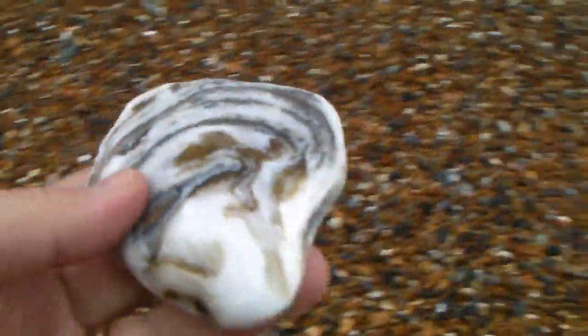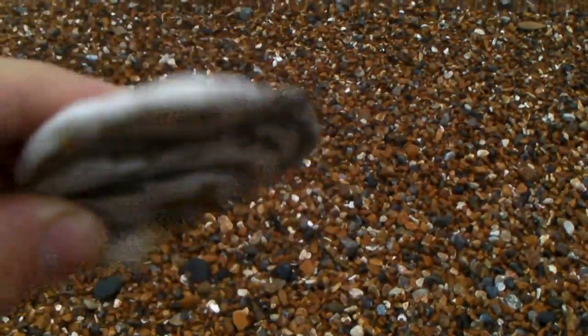I do like these shells, they're very pretty. I think they used to make shirt buttons out of these many, many years ago.